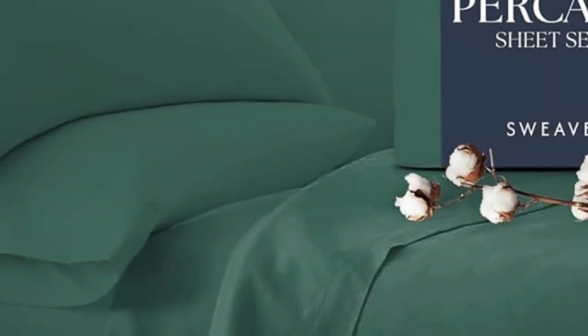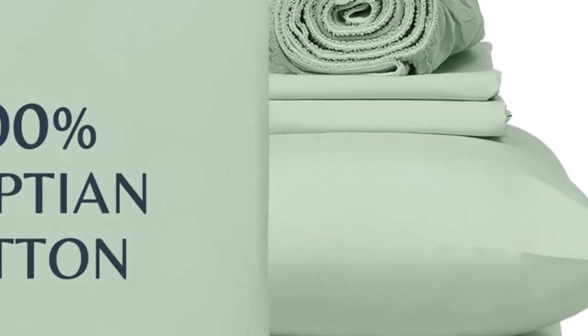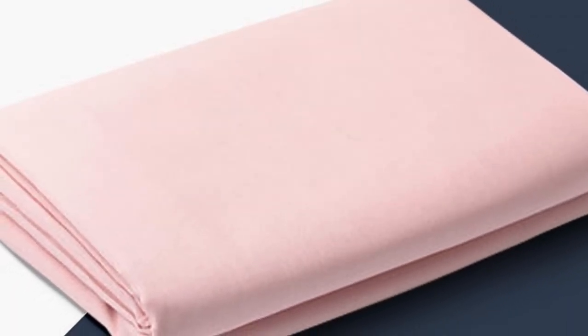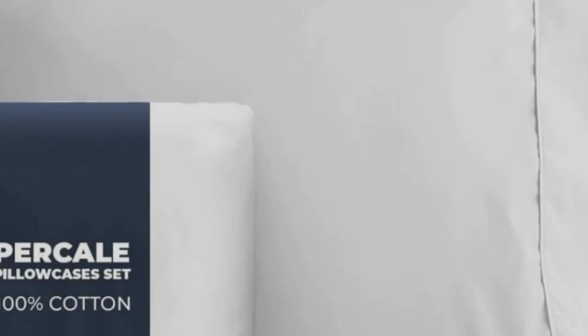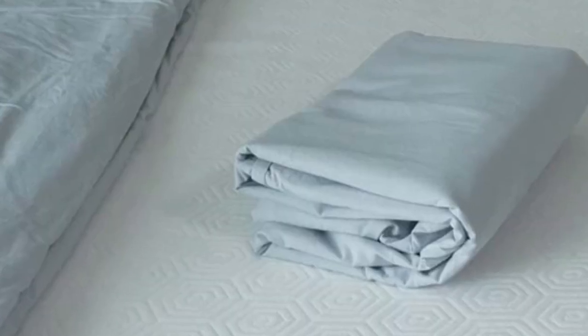One tester especially loved the traditional percale feel, saying, "I like these sheets better than the ones I usually use — they feel like the sheets used on my bed when I was a child: soft, comfortable." Our experts also appreciate that this set is certified Made in Green by Ecotex, meaning the set doesn't contain any harmful chemicals and is made in a safe, socially responsible, and environmentally friendly facility. Just note that these sheets may take a few washes to soften and exhibited some mild shrinkage in our laundering tests.